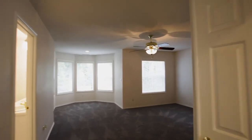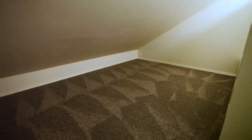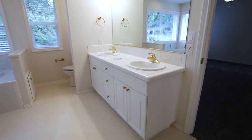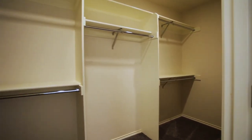On the upper level, you'll find a private master suite with its own sitting area. Hidden by the closet doors, you'll find a secret room perfect for any number of uses. The master bath features a dual-sink vanity, a relaxing tub, and a large walk-in closet.